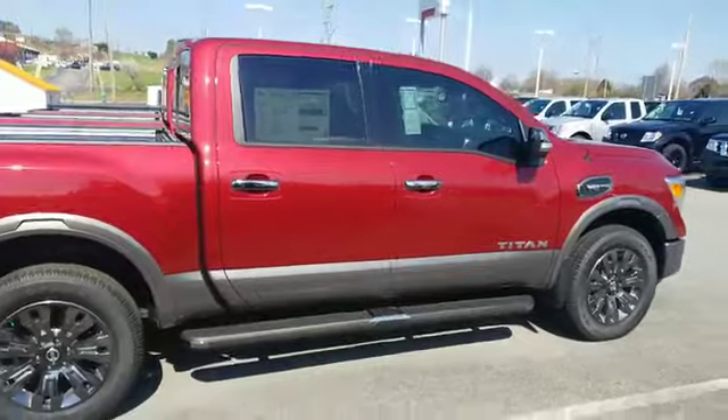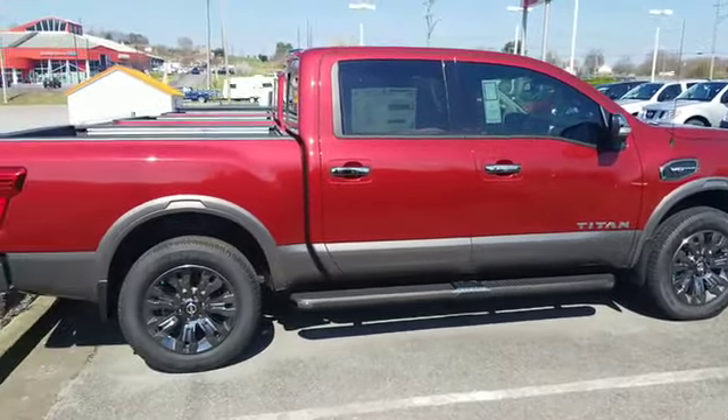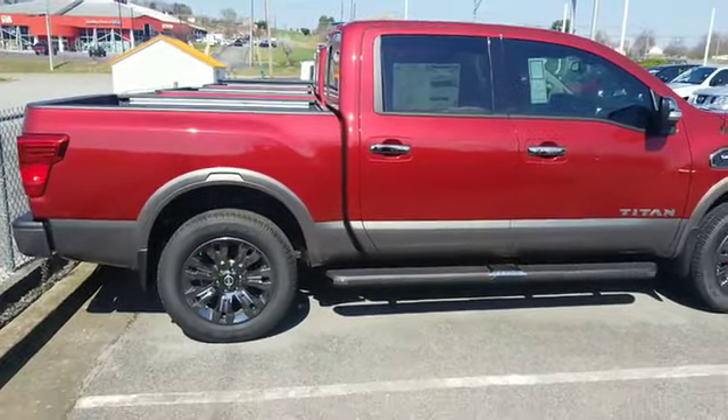Sandra, here's your Nissan Titan. Hope you enjoyed the video, look forward to talking to you soon, and again thank you for your inquiry.